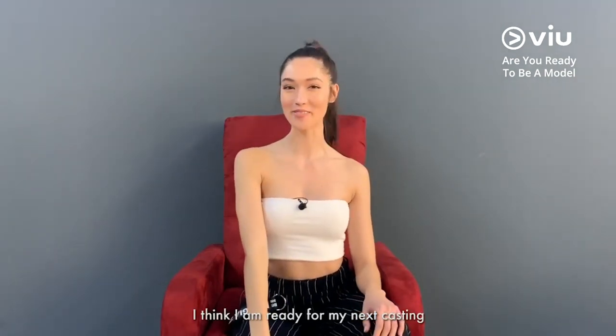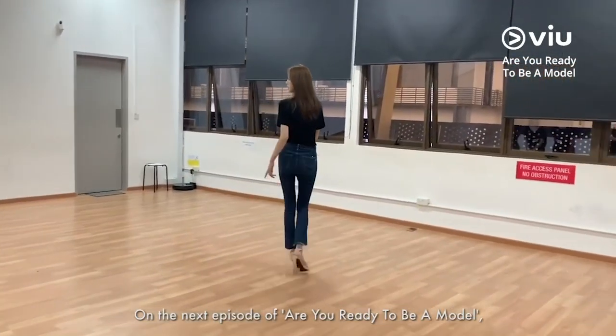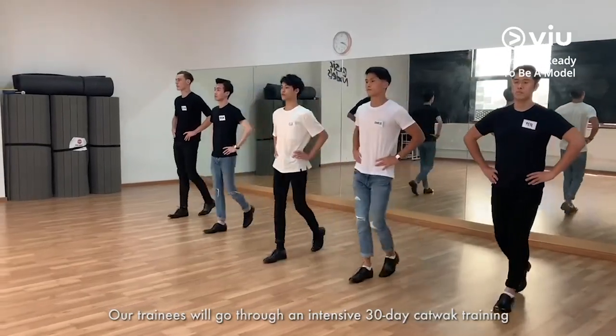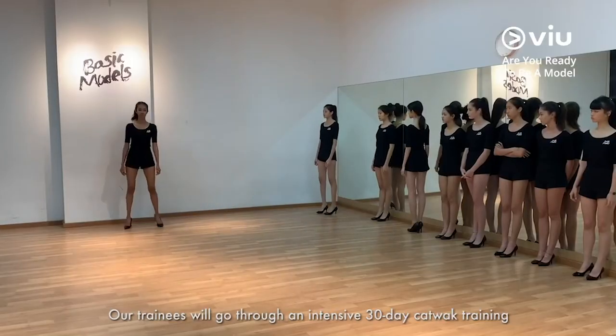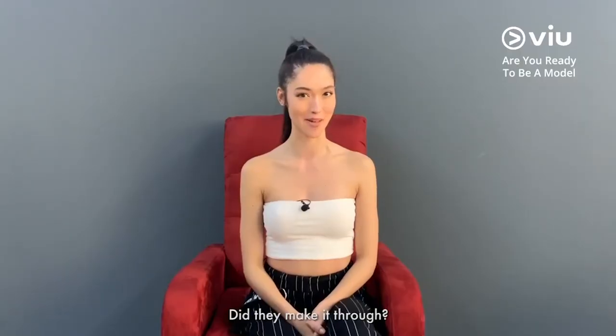I think I'm ready for my next casting. On the next episode of Are You Ready to Be a Model, our trainees will go through an intensive 30-day catwalk training and would attend their very first assessment by the agency. Did they make it through? Watch the show to find out.